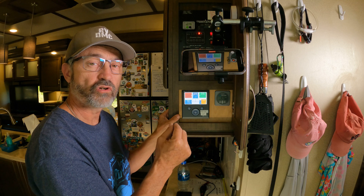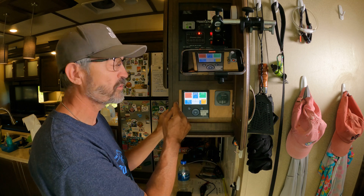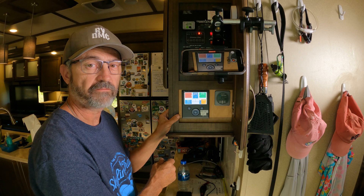But if I turn it off, it only draws about two or three percent. So I almost always do that every night when we're dry camping — I turn the inverter off.